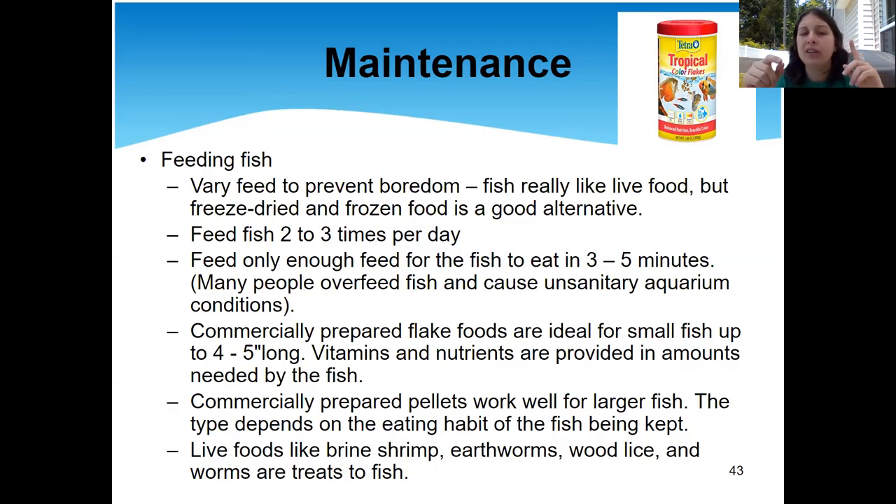Some fish will eat brine shrimp or earthworms — that can be good treats if that's part of their diet. The bigger your fish get, the bigger food you can feed them. My family has a pond with bass, catfish, and other freshwater fish — some of the catfish are about three feet long and big enough that we feed them whole pieces of dog food, because fish will eat dog food. Their pellets are basically whole big pieces of dog food.